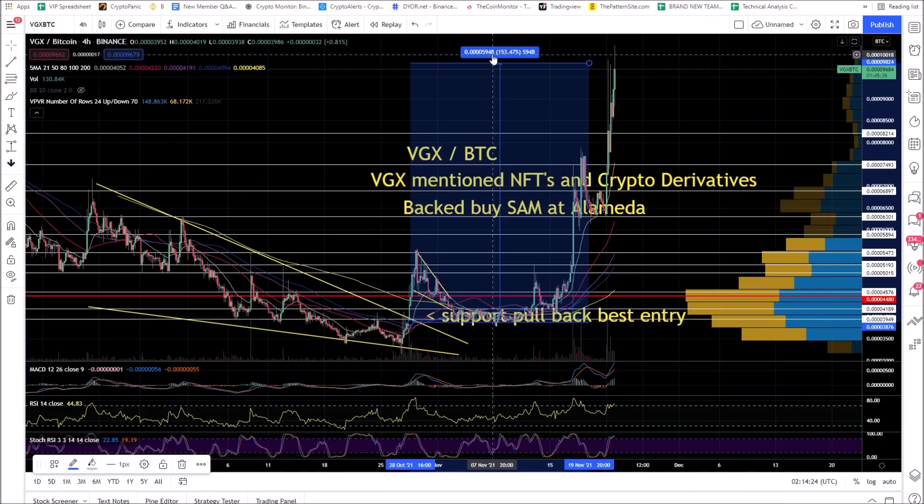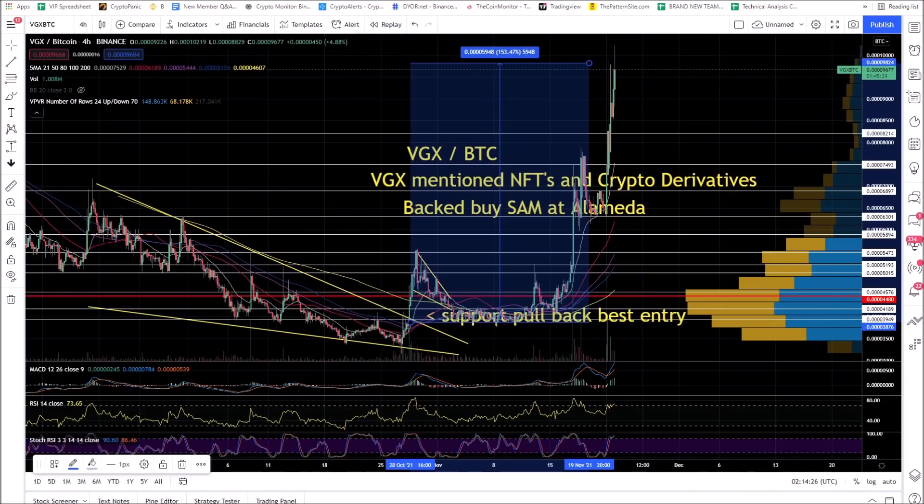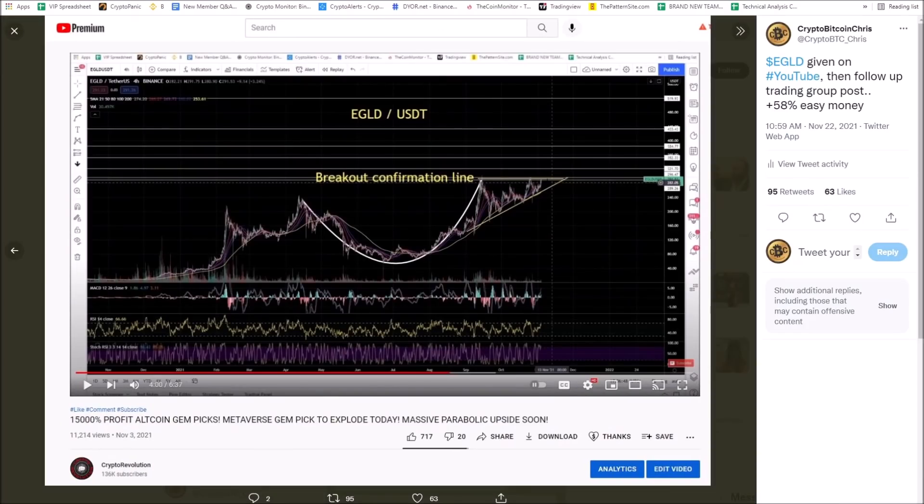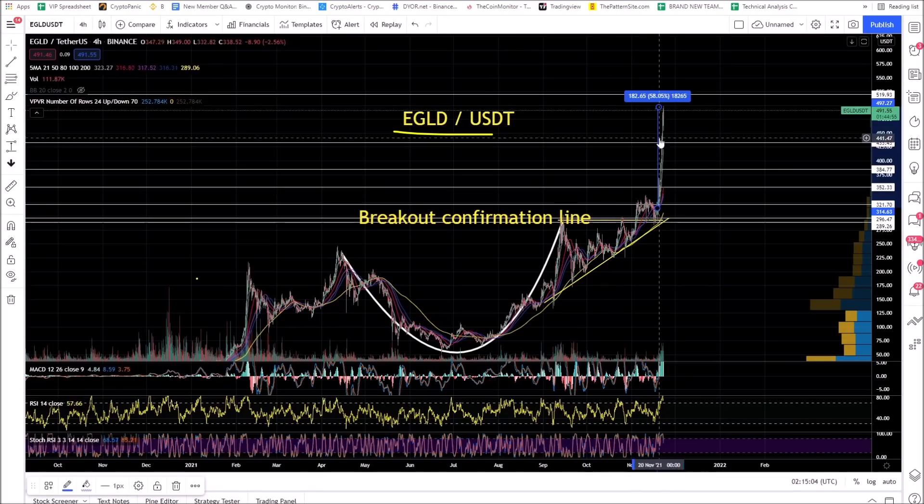VGX is up 153%. I gave you guys that setup on YouTube. And this is EGLD — I gave this to you on the third. EGLD had this news announcing the $1.29 billion Maiar DEX Liquidity Incentive Program. I've never seen such a big injection — they're giving away $1.2 billion just to provide liquidity to the Maiar DEX. Binance came out and did a billion dollars, which was the biggest, but this thing is 30% more than that. EGLD moon mission — it doesn't even care about Bitcoin pullbacks. It's up 58% since I gave it to you guys.